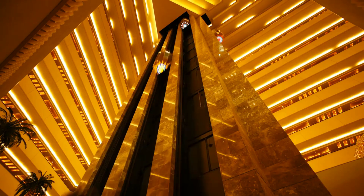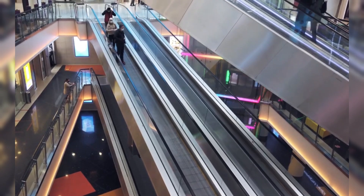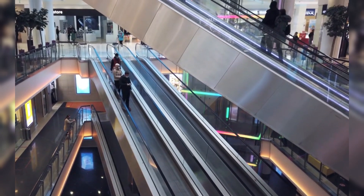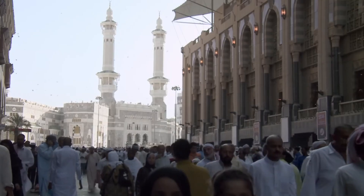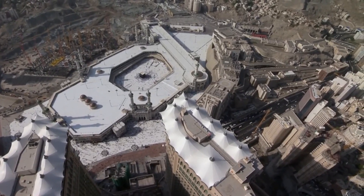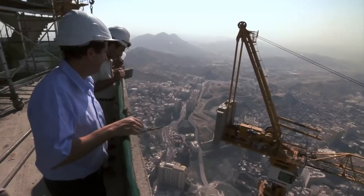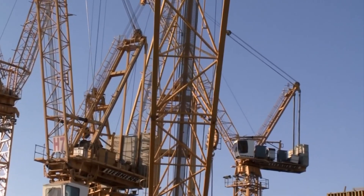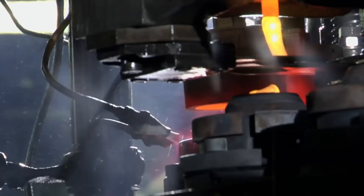The elevators are equipped with advanced systems that allow for efficient movement, while the escalators are strategically placed to connect various levels of the Abraj al-Bait complex. Special attention was given to the speed and capacity of these systems to accommodate the large number of pilgrims and tourists who visit Mecca each year, ensuring they could operate efficiently and safely under the most demanding conditions.